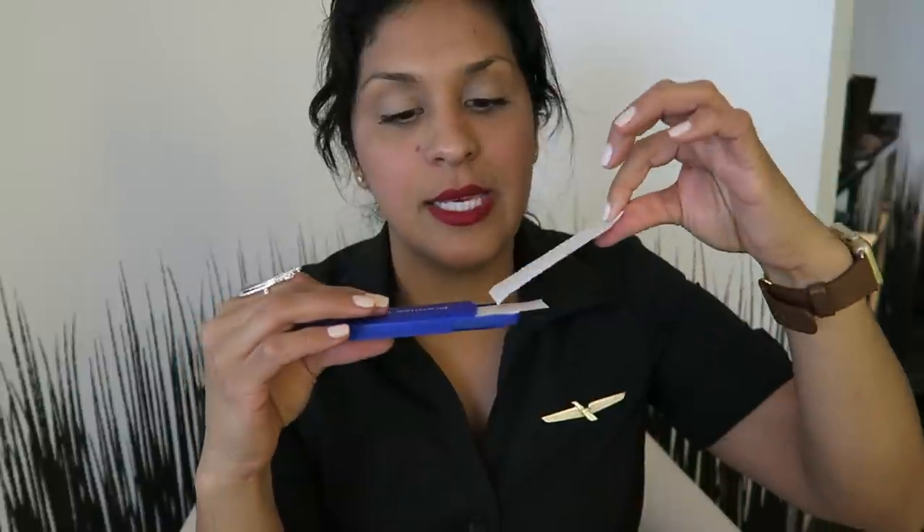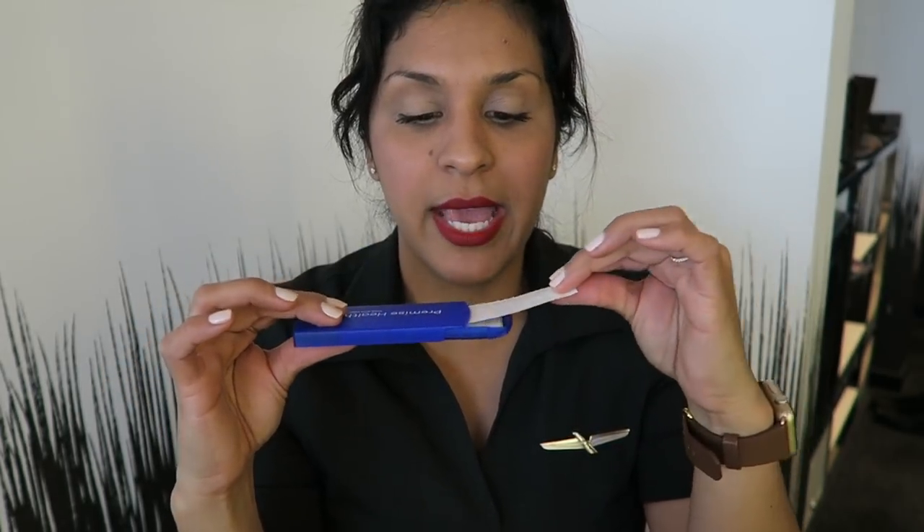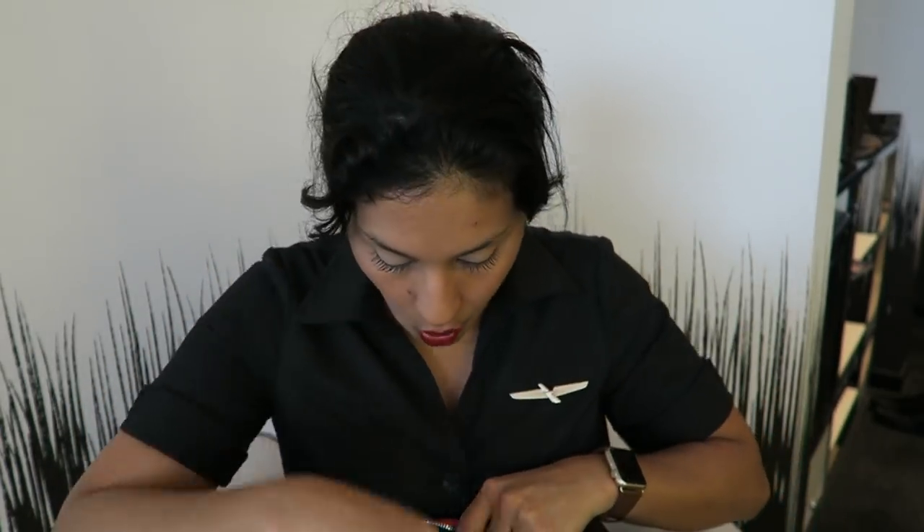I have band-aids. So many passengers always cut themselves and ask 'do you have a band-aid?' — and yes, I do! They came in this little travel holder. I'm not sure who gave it to me, but it's very handy because it stores the band-aids so they don't get ripped up. I always carry band-aids.